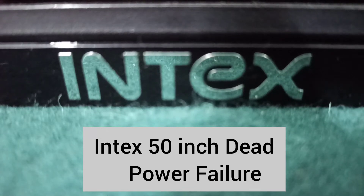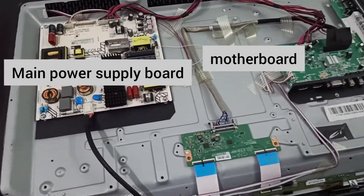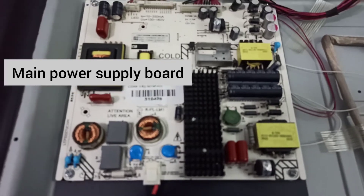Hi, my name is Donald and today we received a 50-inch LED TV that was brought in dead condition. Preliminary inspection indicated a power failure.